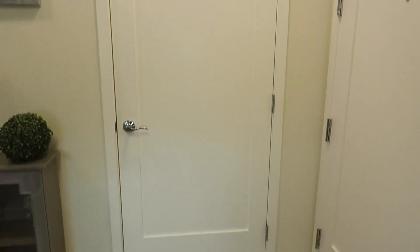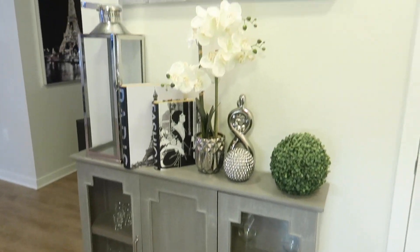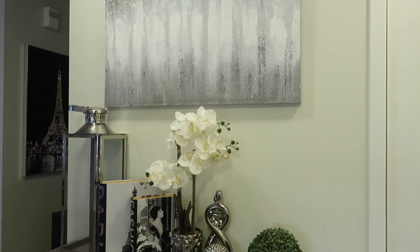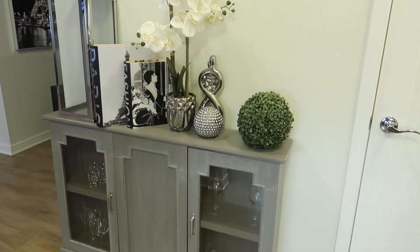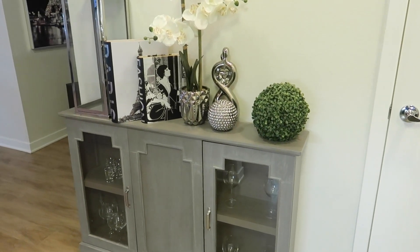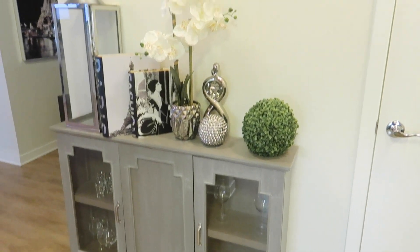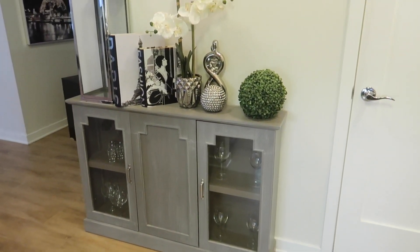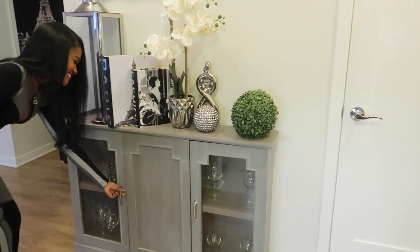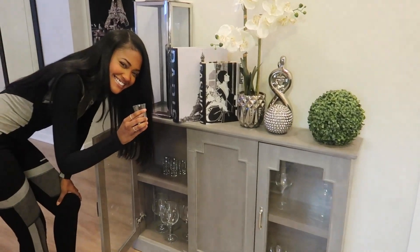When we turn to the other side, we have our coat closet. And then right here we have this little bar area when you walk in. Majority of all of these things on this wall are from HomeGoods — that's pretty much where we shop. All of this right here is from HomeGoods. This is my mom's favorite wall — she did this wall.